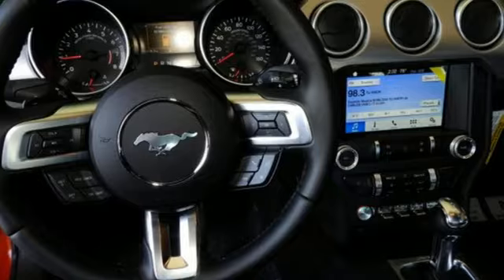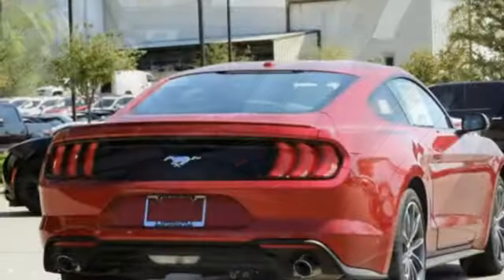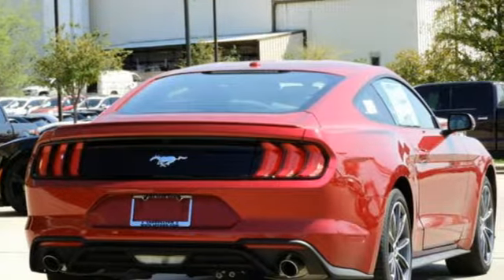It boasts an impressive list of features like these: automatic transmission, gas pressurized shocks, active grill shutters, and streaming audio.